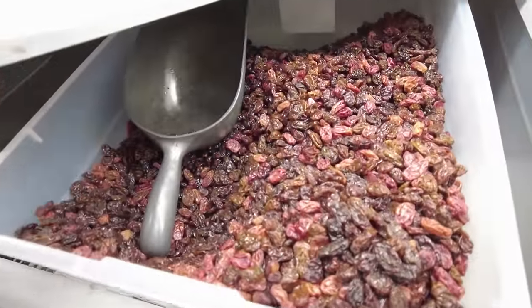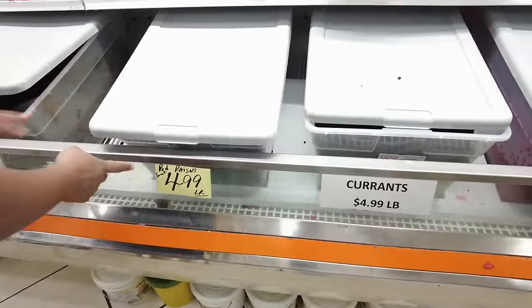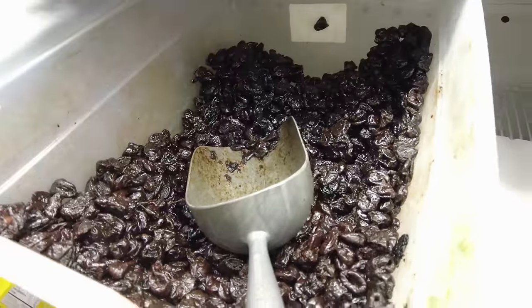And red raisins — it's my first time actually seeing red raisins. We don't really get this, so it's a new item. And they have seedless prunes.